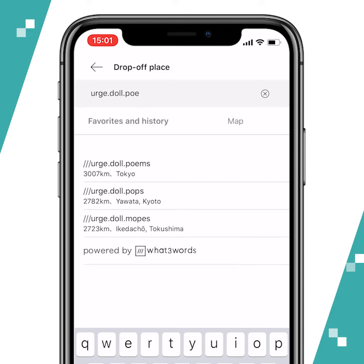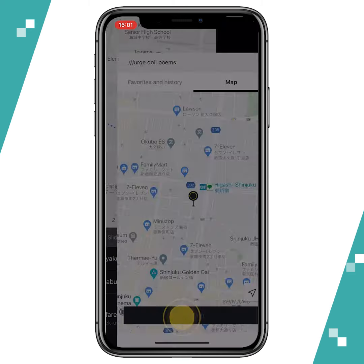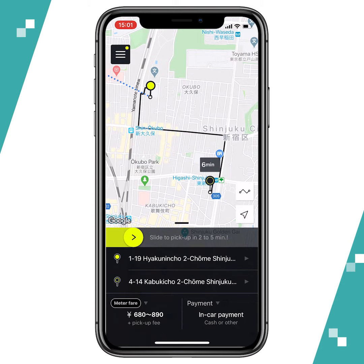When you enter that, the auto-suggest will give you three intelligent suggestions based on your current location. So when you select the correct 3-word address, it'll pin it on the map and it'll also show you how long it'll take you to get there. So in my case, it'll be 6 minutes.